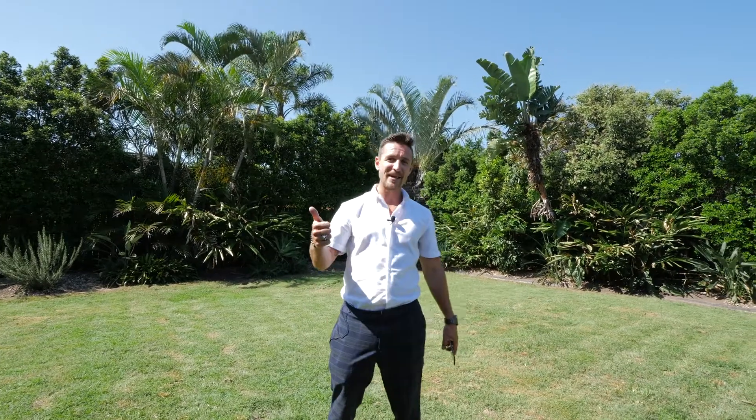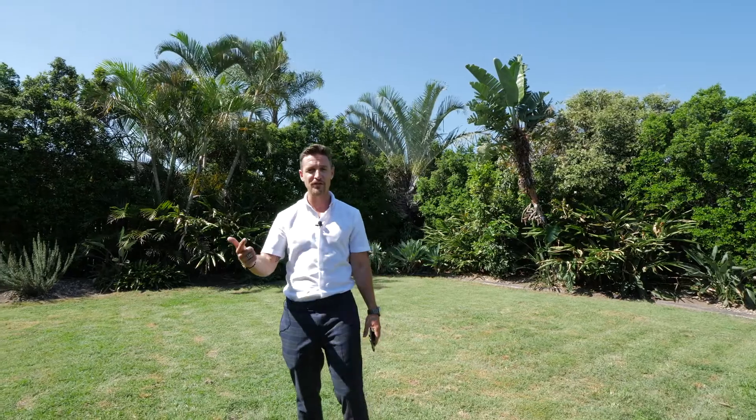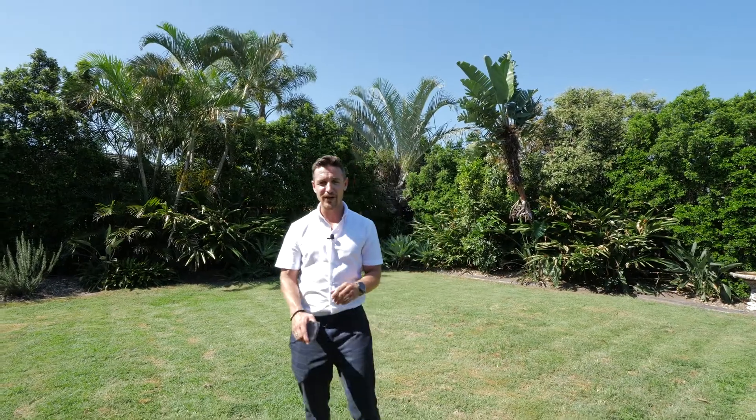Hey everybody, Josh here from the Mr. Sell team. Welcome to Mr. Sell Monthly. This is the December and January edition, so I'm going to give you all the sales that happened over the last two months. If I haven't spoken to you this year yet, Happy New Year. Hope you had a great Christmas break. I managed to have a little bit of time off, but we are well back into the swing of things now.